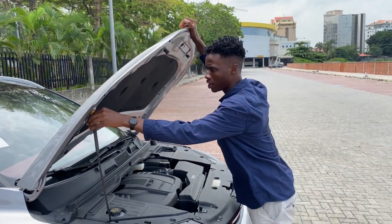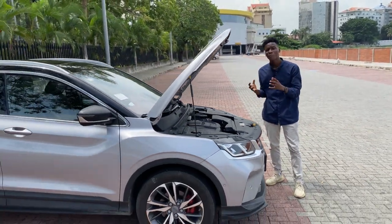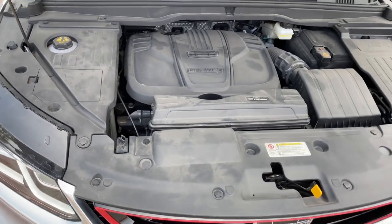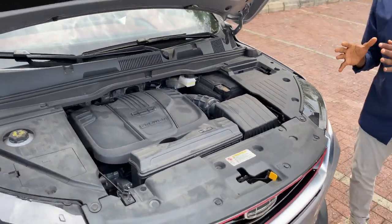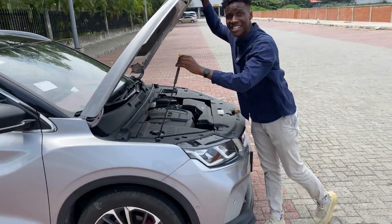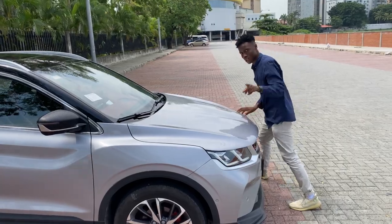Let's talk about power. Underneath this hood you have a 1.5-litre turbocharged direct injection engine — it's a three-cylinder engine that puts out 177 horsepower and 255 newton metres of torque. So this car can go from zero to a hundred kilometres per hour in just seven seconds. Let me illustrate that for you.